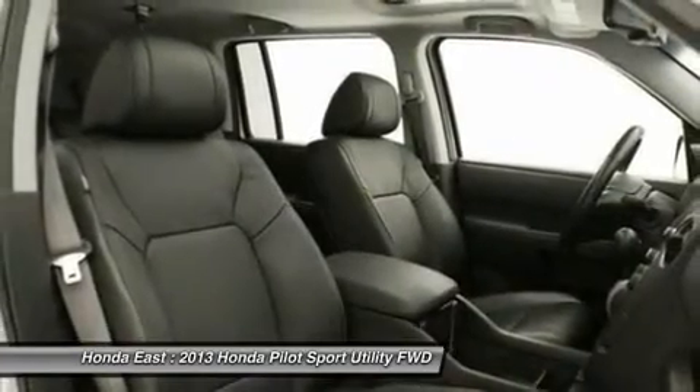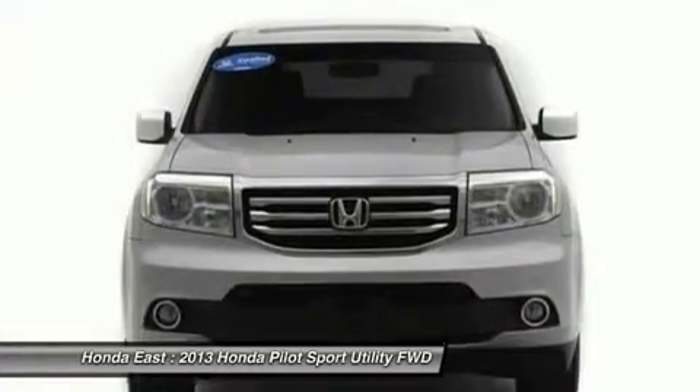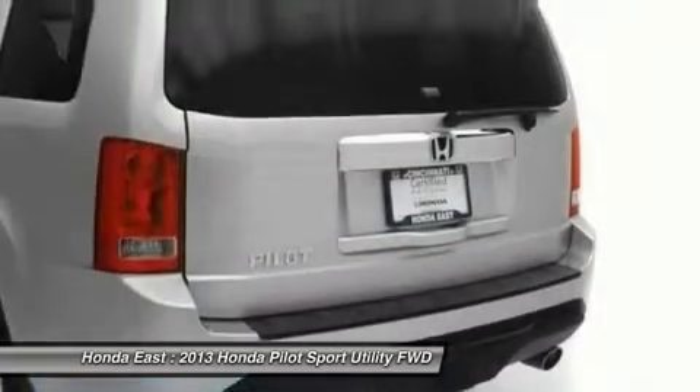Remote keyless entry, security system, split folding rear seat, steering wheel mounted audio controls, traction control, and XM radio.